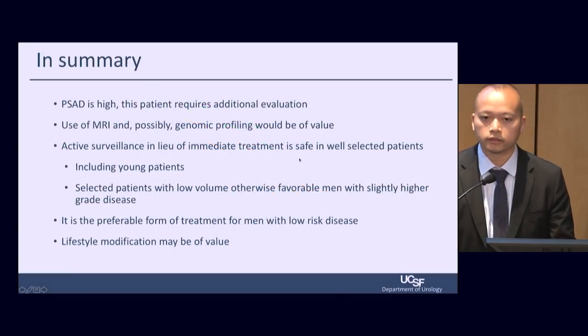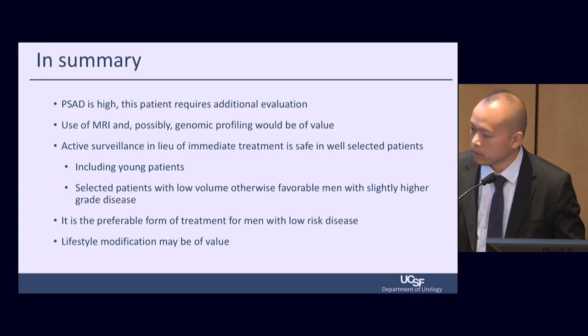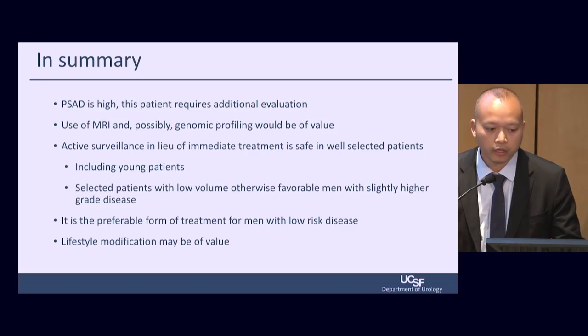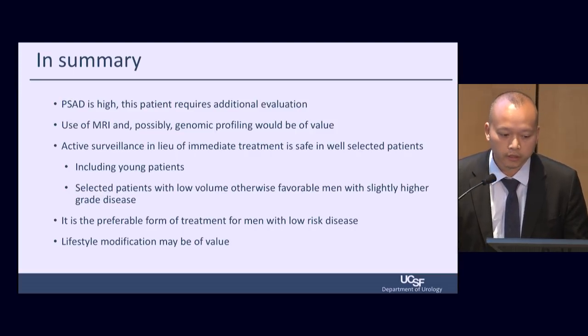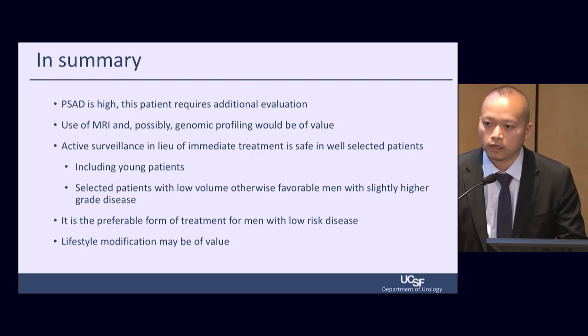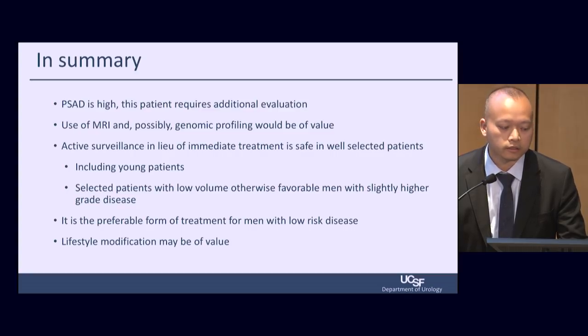In summary for this patient, the PSA density — PSA divided by the volume of the prostate — is high, so this patient will need additional risk assessment before being offered active surveillance. The use of MRI may be of value, as well as genomic profiling of the tumor from the initial biopsy. Our UCSF data of over 1,600 men on active surveillance is very safe, and including young patients or patients with low-volume Gleason 4 in selected cases could be an option. Active surveillance is now the preferable method for patients with low-risk disease.